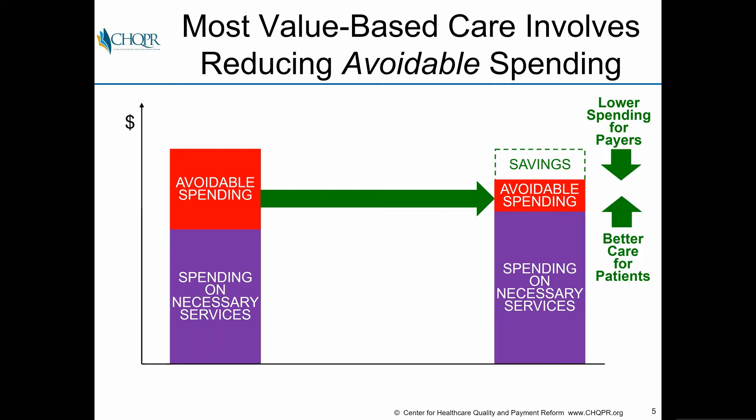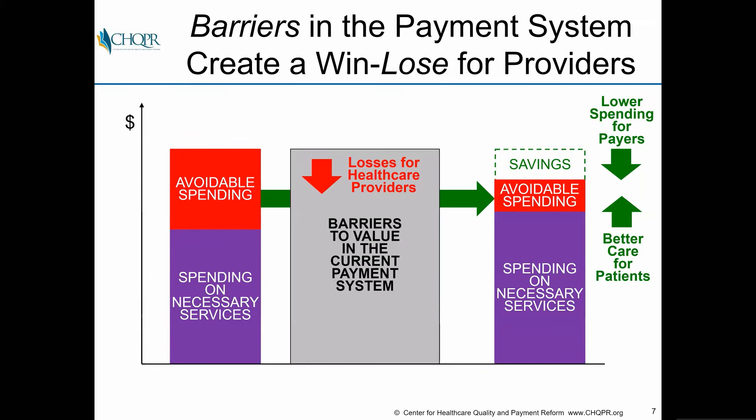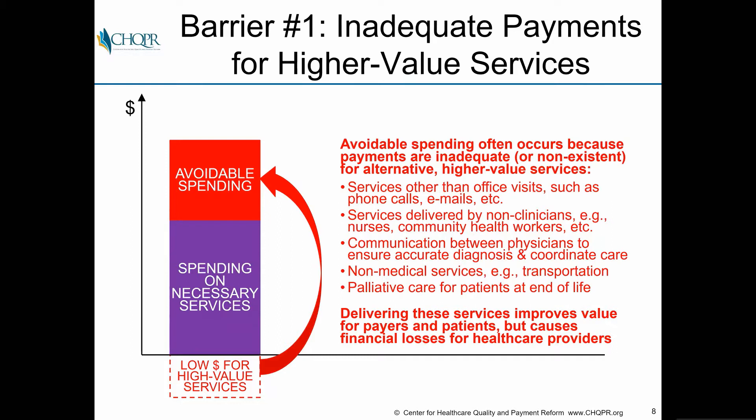Value-based care does that by reducing what we often refer to as avoidable spending — things you can spend less on without harming patients. Christina talked about some of those opportunities earlier in chronic disease, maternity care, cancer treatment, and surgery. The problem is that implementing this creates barriers in the payment system that make it a win-lose for providers, even as it's a win-win for payers and patients.